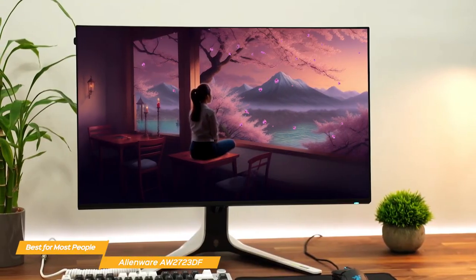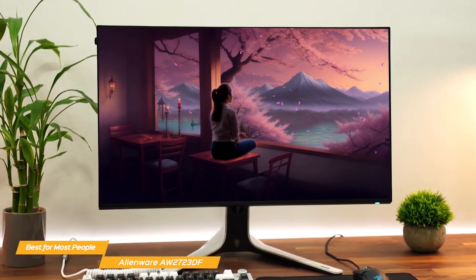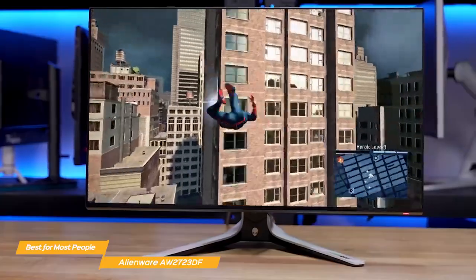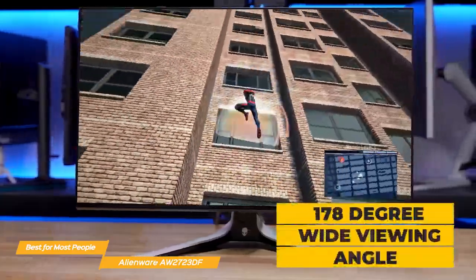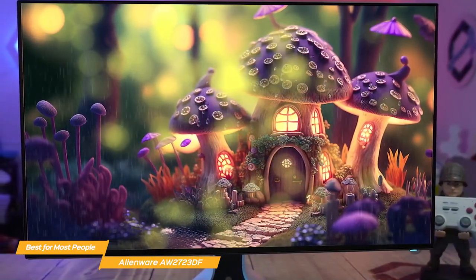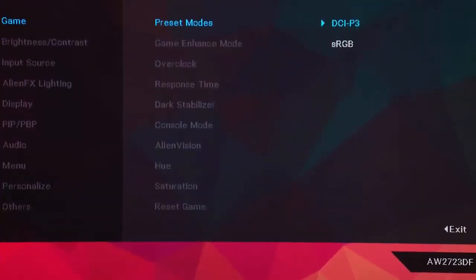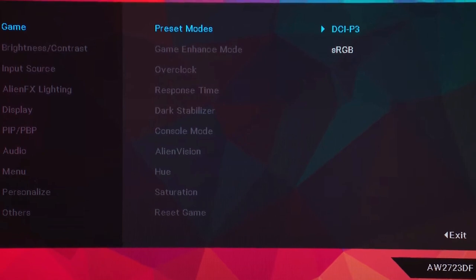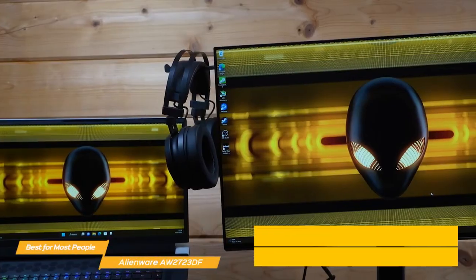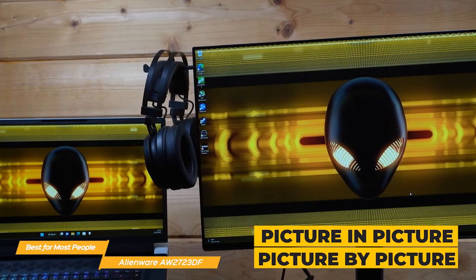But it's not just the refresh rate and response time that make this monitor great. The colors are incredibly vibrant and accurate thanks to the IPS panel, and with a brightness of up to 600 nits, you'll be able to see every detail even in the brightest environments at a 178-degree wide viewing angle. For content creators who need precise color work, the AW2723DF features a creator mode where you can choose between the native DCI-P3 and sRGB color space, adjust gamma settings, and use picture-in-picture or picture-by-picture to view two PC sources simultaneously.